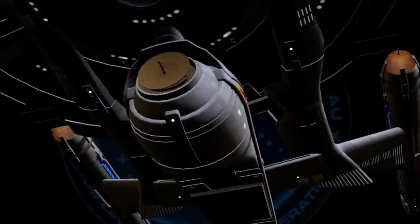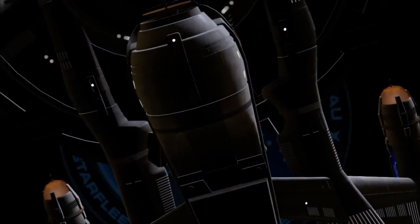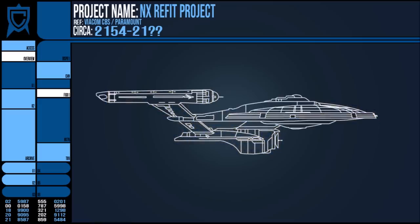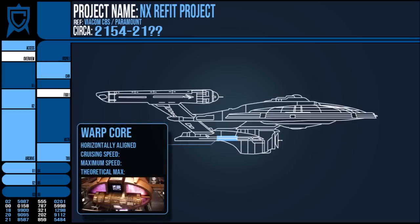The general idea of the NX refit was to attach an outboard module to the NX class, a secondary hull slung under the saucer section and connected via a neck with elongated nacelle pylons for integrity. This module was to contain a newer warp core system which could cruise comfortably at Warp 5 — which still taxed the standard NX — but was capable of attaining Warp 6.3 for around 8 hours before emergency shutdown.